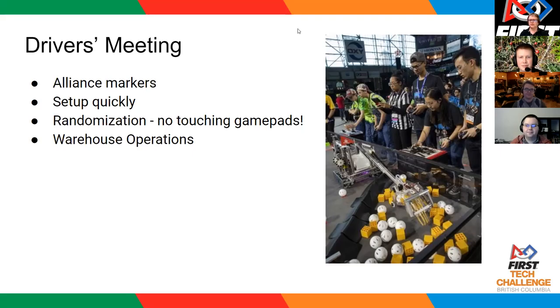What about the shared shipping hub between the two teams? My guess is that one's going to get bounced around quite a bit. What would cause a penalty there? If you make contact with that at all in autonomous, that is a penalty.